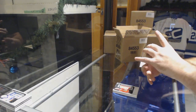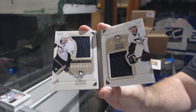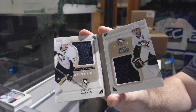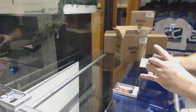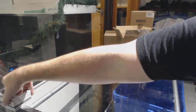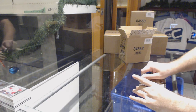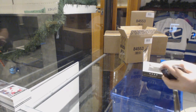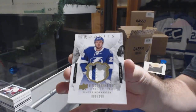We've got number 2 of 99 dual booklet for the Penguins — Malkin and Kunitz. For the Coyotes, the 3 of 99 Henrik Samuelsson rookie gems. We've got for the Tampa Bay Lightning, 2 of 99 exquisite rookie patch.